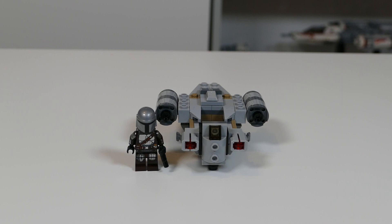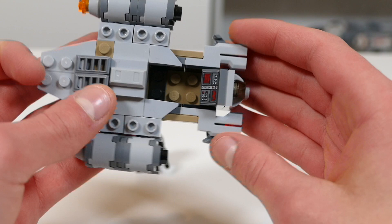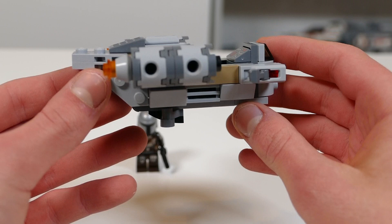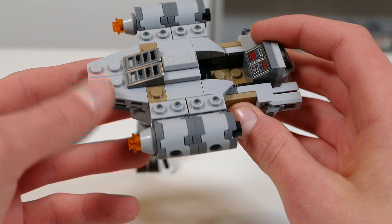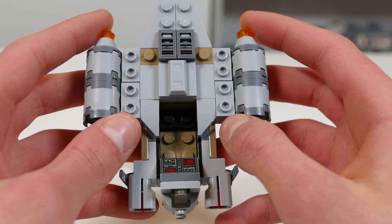Coming in dead last place for me is the Razor Crest Micro Fighter. This set definitely did hold a lot of potential, however really didn't deliver on so many levels. The build here is just really unfinished, it's far too blocky. The new stud shooters, although they are an improvement from the old ones, are just far too big on this set — they look absolutely ridiculous. Altogether the build just really doesn't feel like an actual Micro Fighter; it feels like a 4-plus set. These pieces just did not seem to want to go together, especially on the little engines, and I didn't like the build experience at all.